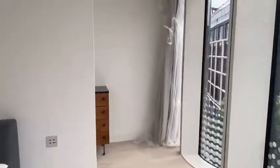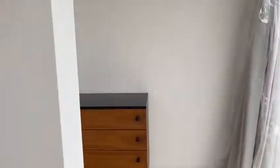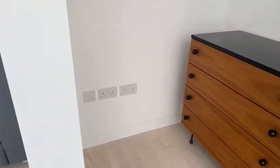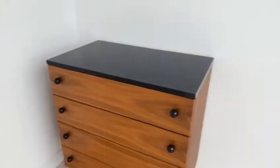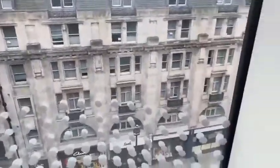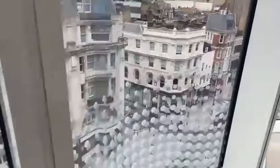And then you have more space here, so if you could even put another wardrobe if you wanted to, you've got the space to basically utilise it. And again, you've got these gorgeous windows throughout the flat — super quiet, which is amazing.